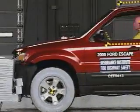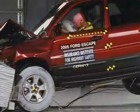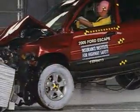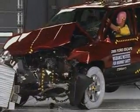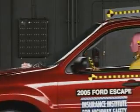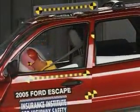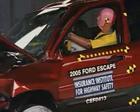Looking closer, we can see the improved Escape absorbs much of the impact ahead of the windshield as the small SUV collides with the offset barrier at 40 miles per hour. The crash test dummy's movement can be seen to be well controlled. However, the dummy's head hits the B-pillar and roof rail during rebound. Head accelerations were low and injury measurements are considered acceptable.